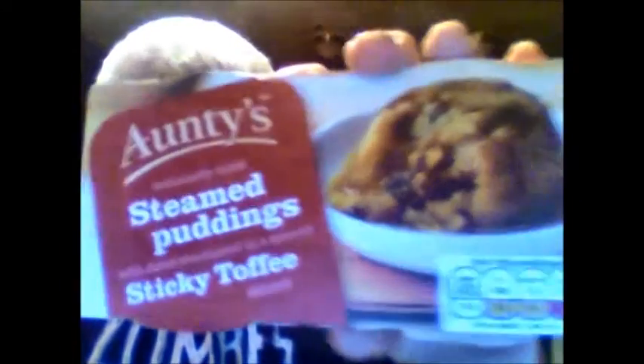Hey my legion, how y'all doing today? I'm back with another review from the awesome package that my friend Julie in DC sent me. And these are Auntie's delicious moist steam puddings with date, smothered in a smooth sticky toffee sauce.